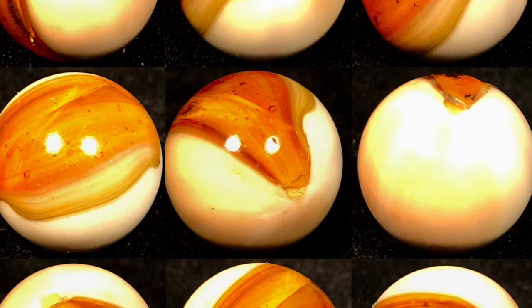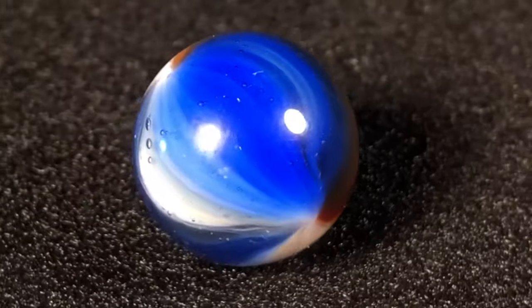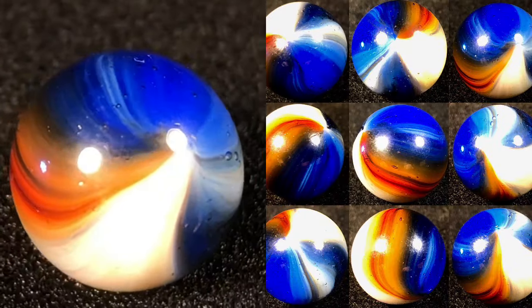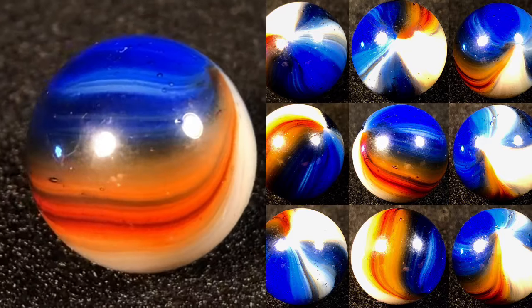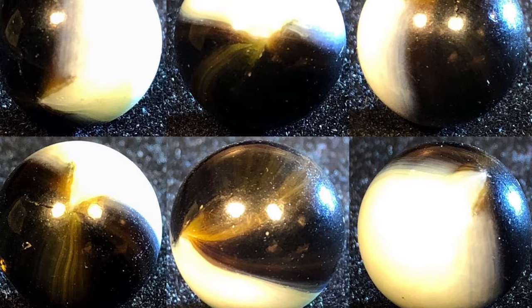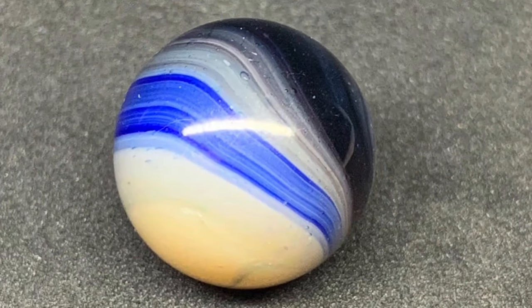Another early Master model are the meteors. They are described as having a translucent patch on an opaque base, and they can often be overlooked as comets until you backlight them — it's hard to see the translucency in the patch. Here are a few proper examples.